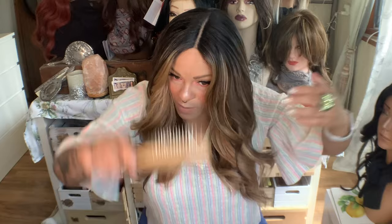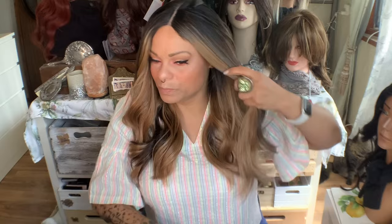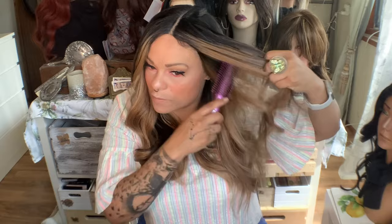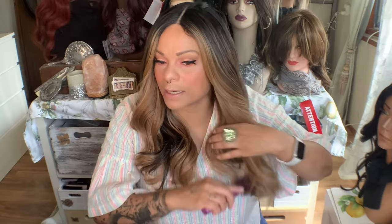It definitely needs to dry. I can comb through it better, so that's already something better. I think I might have used a little bit too much. I feel like with these wigs, especially when they're lighter in the front, they get really wonky right here. So I'm gonna work it through. It definitely feels different — it feels silkier.